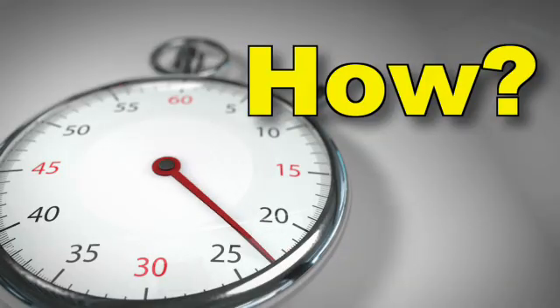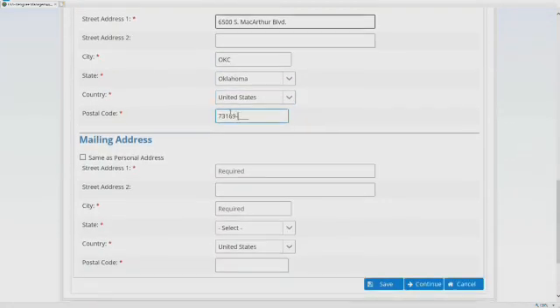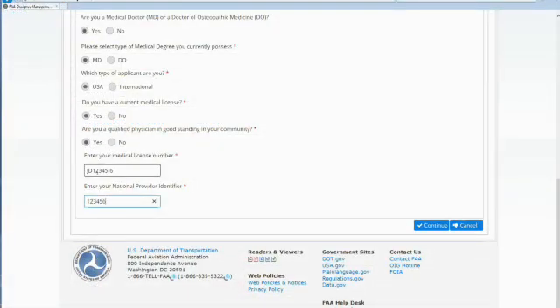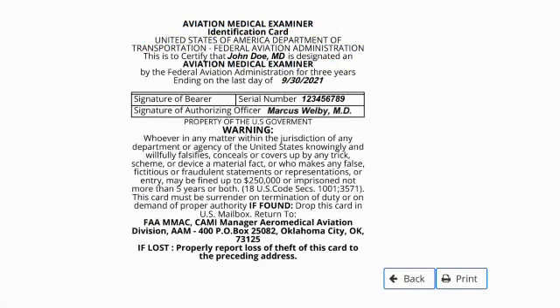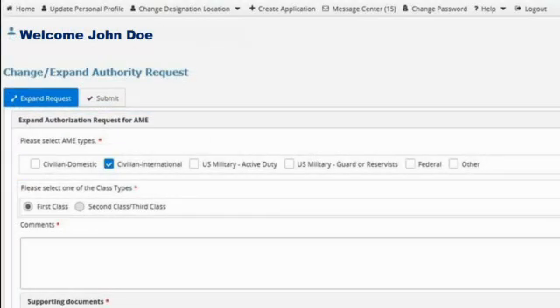So how can DMS help you keep your information current? From DMS, you can update your contact information including address, office location, and NPI number. You can also view your AME report card, AME ID card, training record, and request an expansion of authority.